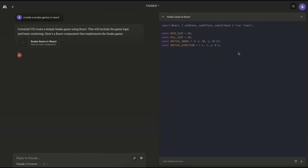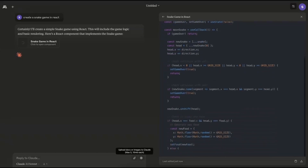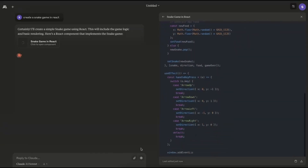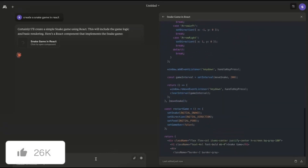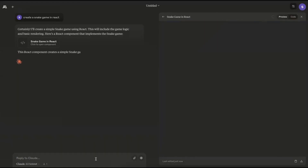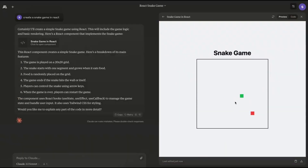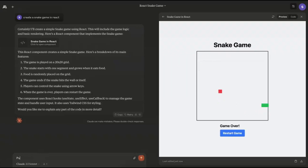Take a look at how coding with Claude 3.5 Sonnet is 10 times more efficient than GPT-4 Omni or any other large language model. In this case, we're creating a snake game in React, and they've released this new artifact feature where you can generate and run code next to your chat, providing an amazing user experience. This game was created within a couple of seconds, and it generates better code in comparison to GPT-4 Omni.